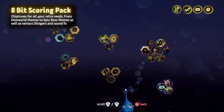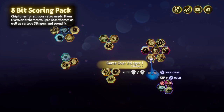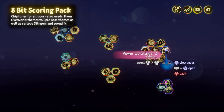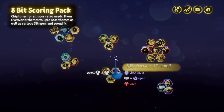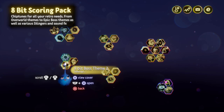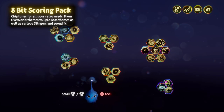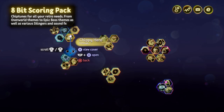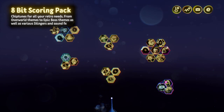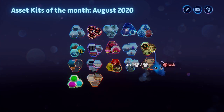8-bit Scoring Pack now by Dr. Bazinga. We've got 8-bit noises which are really useful — some are full pieces of music, some are just little snippets like 'you died' type things. They're really nicely done — Chippy Hero, Pixel Showdown. Making 8-bit music is an art in itself and this is a nice collection, so if you make an 8-bit game you might want to look at that.